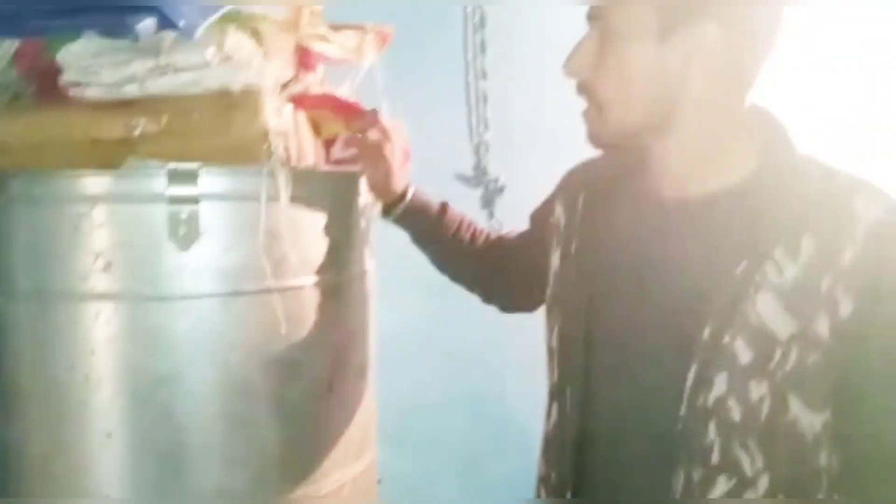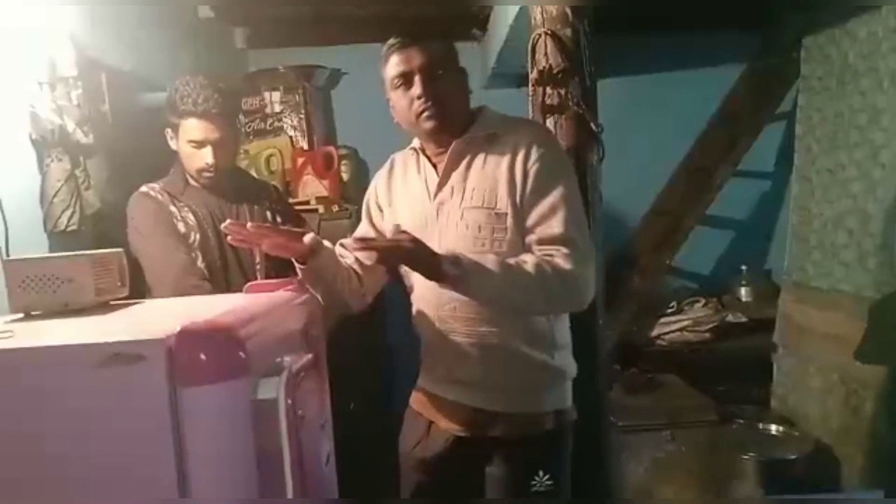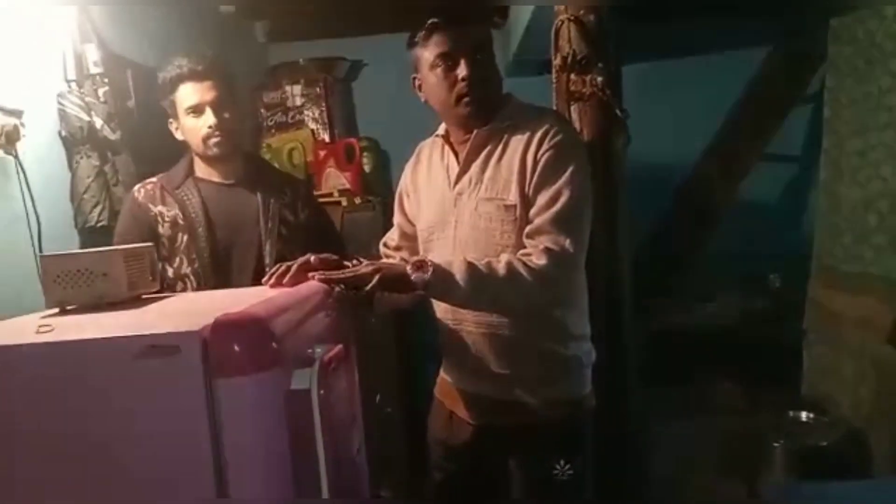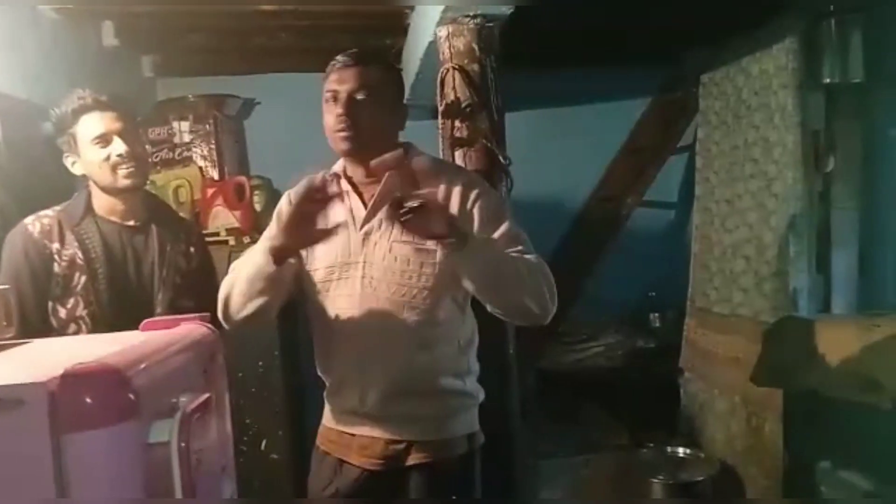The boxes are also used for storage, and there is a fridge of Sima's brothers. It is very natural and very beautiful.